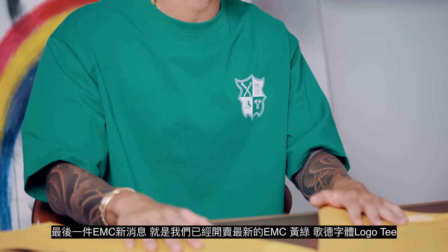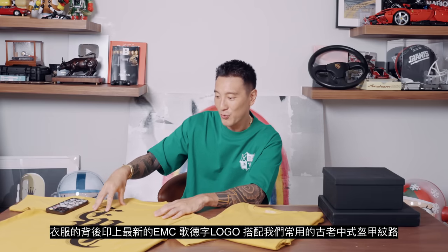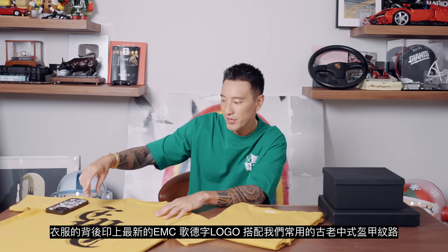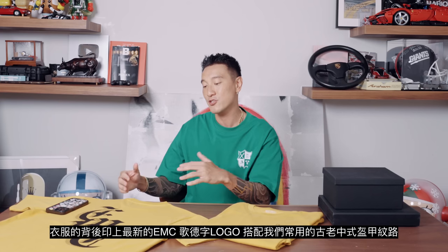The last EWC update I have for you guys is that we just dropped the new green and yellow Old English font EWC logo tee. On the back of the T-shirt, we have the Old English EWC font, and we paired it up with the pattern we always use on our shields, which is found on ancient Chinese armors.